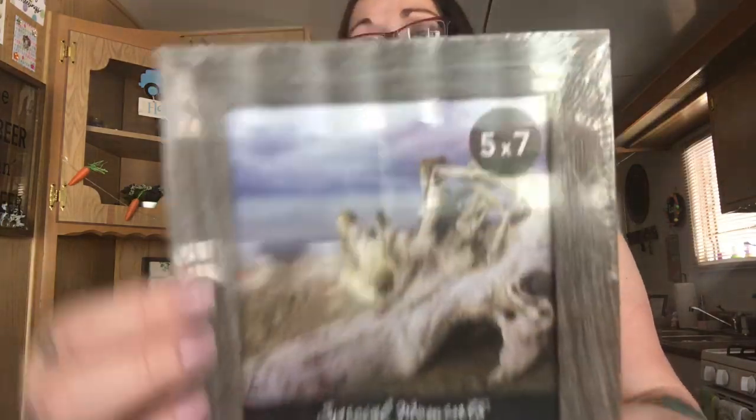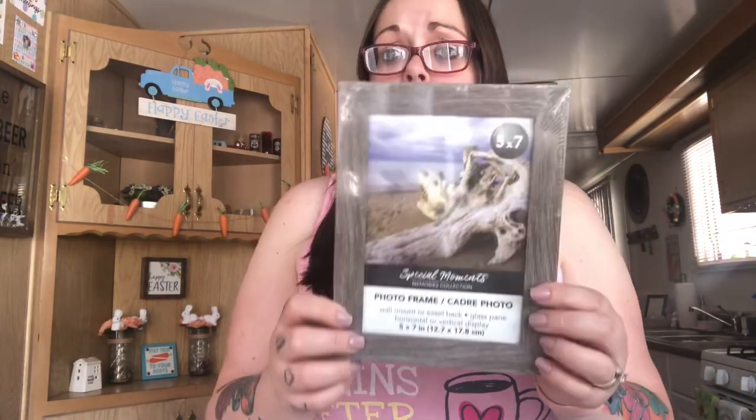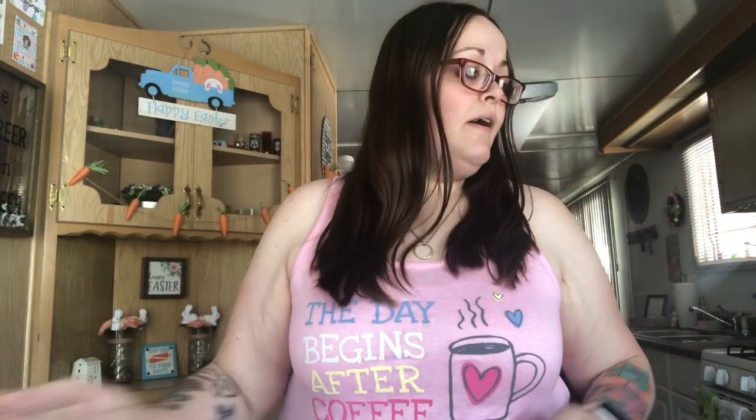I also needed a new frame. I hauled a black one from Dollar Tree but I really don't like it for my Easter DIY — I'll save that black one for another photo. I love this one with the wood grain, so I'm going to swap it out and then I'll be able to do my house tour. It's just a five-by-seven.